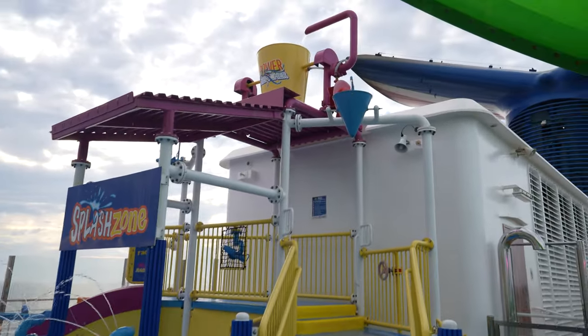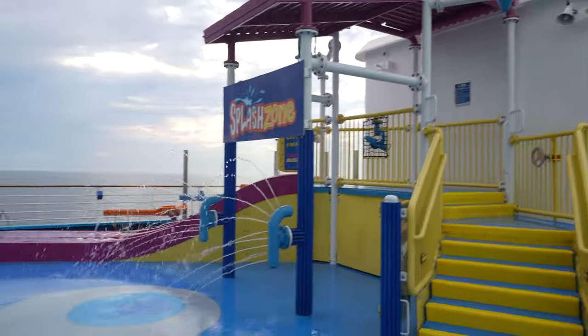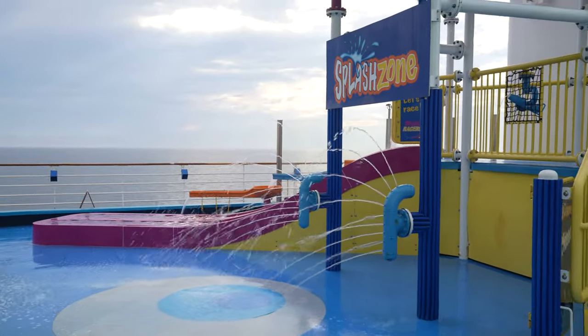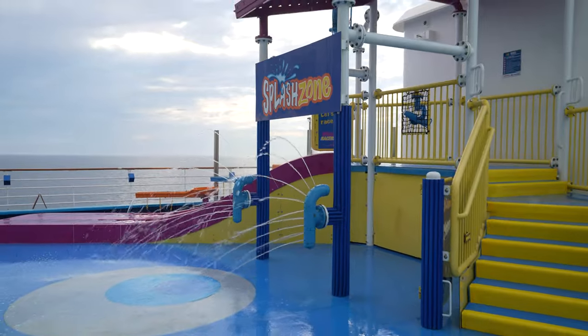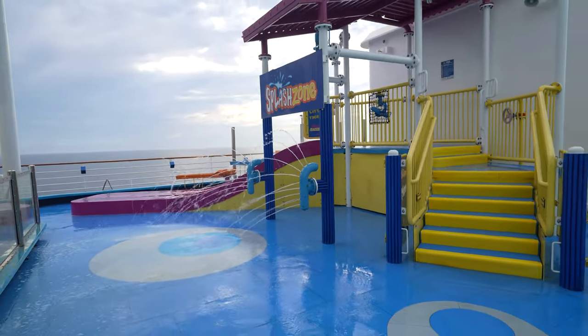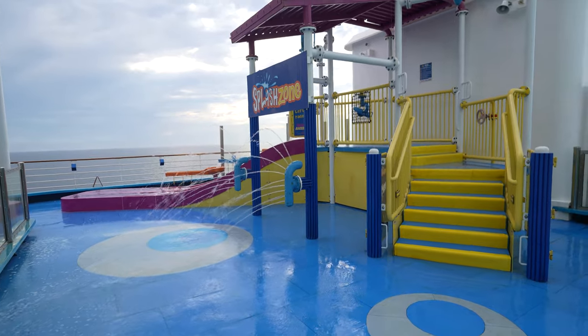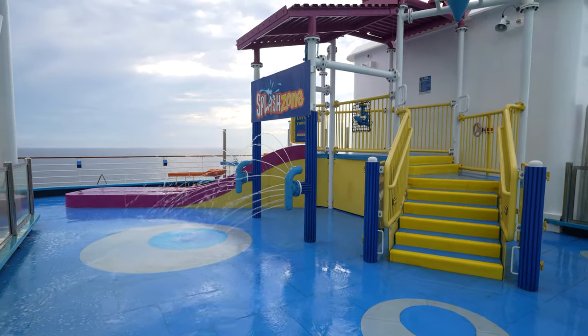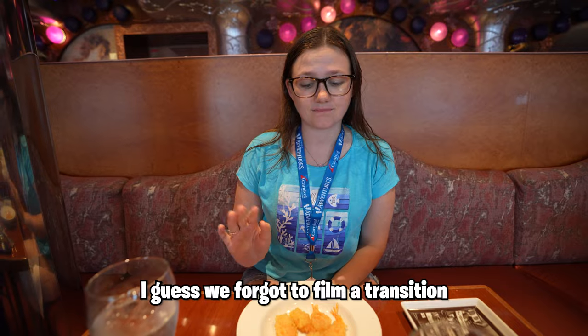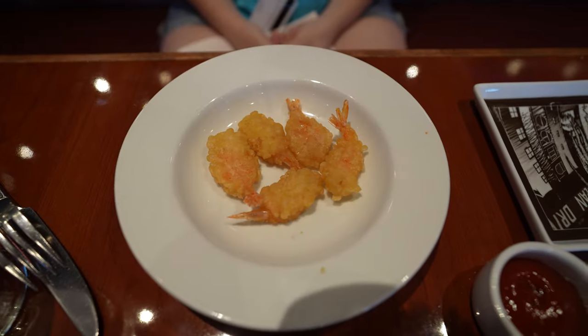While we're up here at the slides, there's also a splash zone — some water bucket drops, fountains, and small slides. If you have really young ones they could come over here and play. I'm not sure if it ever gets too busy; it is quite small, but on this cruise there really haven't been too many young kids. For my appetizer I got fried shrimp and it looks so good. I couldn't have the sauce because of my allergy, but these look amazing anyways.